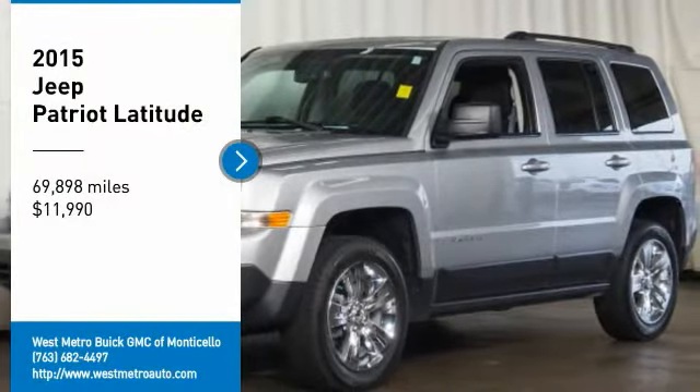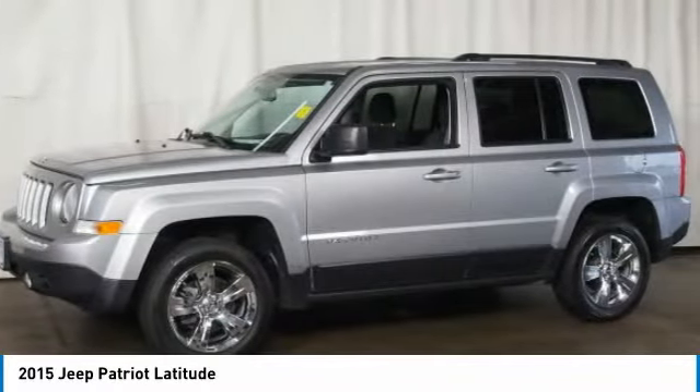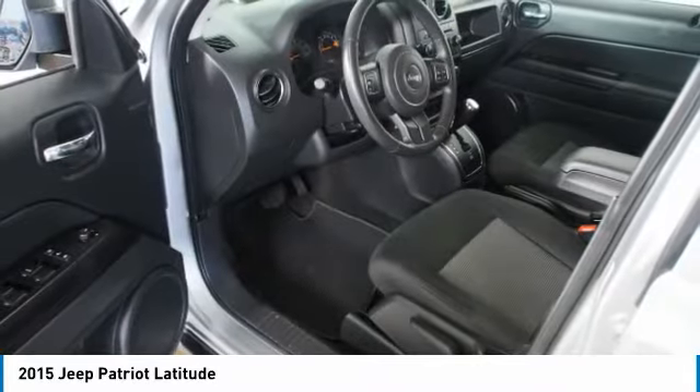You are going to love the 2015 Jeep Patriot. The Jeep Patriot is unmistakably a Jeep — it looks like a cross between a Jeep Liberty and a Jeep Compass, or maybe a three-quarter scale version of the big Jeep Commander.